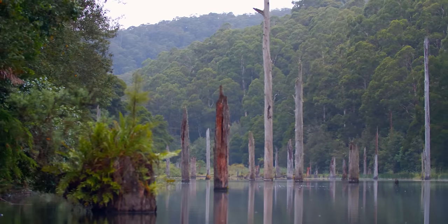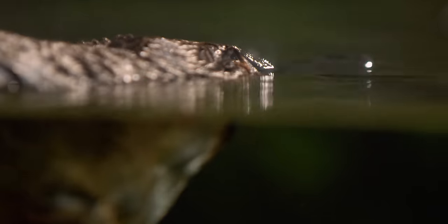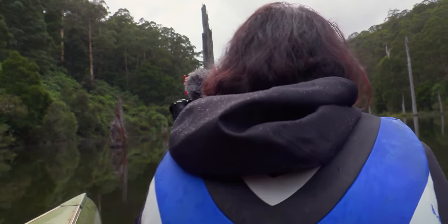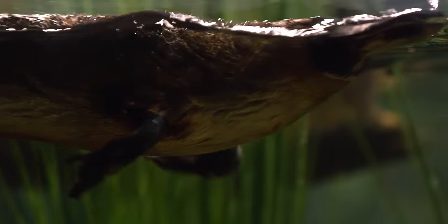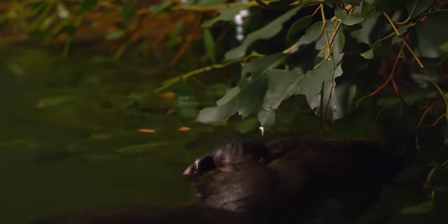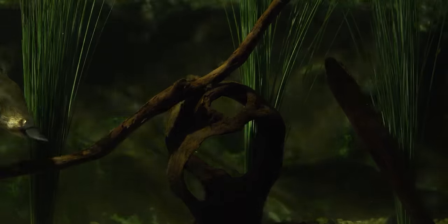Deep in Victoria's Otway Ranges swims a cute little riddle wrapped in a mystery inside an enigma. It's venomous. It has a sixth sense, and it looks like it's borrowed all of its body parts from different animals. This is the freshwater chimera, the species that confused a generation, the result of Dr. Frankenstein's cute streak — the platypus.